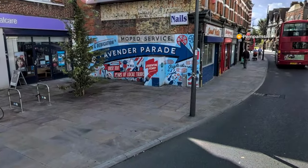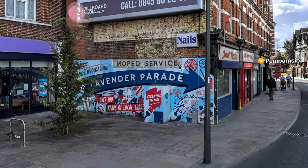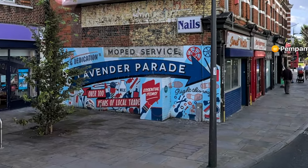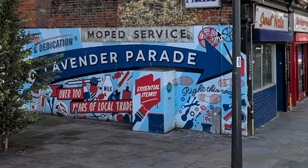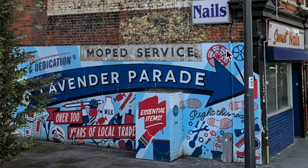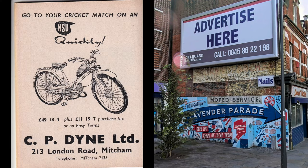Look at that — moped service. This ghost sign has been deliberately left there when this lavender parade mural was put up as part of the Rediscover Mitcham project. This was for a shop that sold bicycles, motorcycles, and mopeds, called CP Dine Limited.